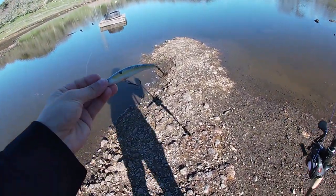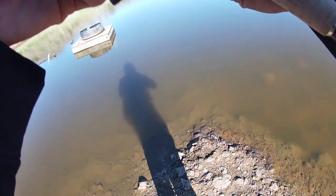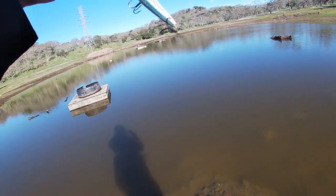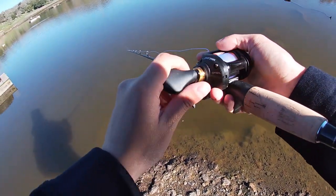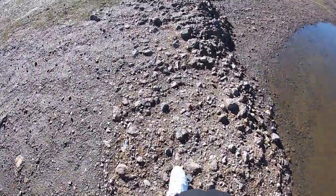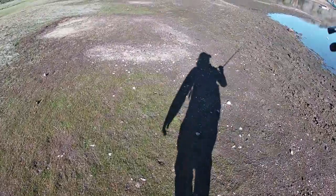Alright guys, so we switched it up to more of a shad pattern colored jerkbait. Let's see if this one works as well. This one does dive less deep, which is why I want to use it. And I do see them chasing more closer to the top. So rather than being on the bottom, just try getting a little bit more suspending and floating, since this pond is pretty shallow right now. Let's try looking around, exploring different places — well, not different places because it's a small pond, but let's just go off that point or something.